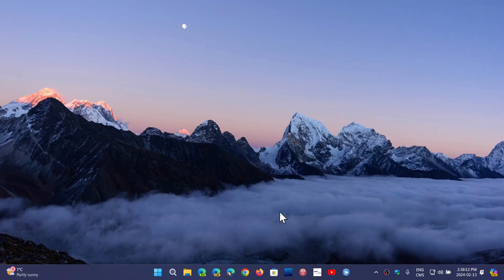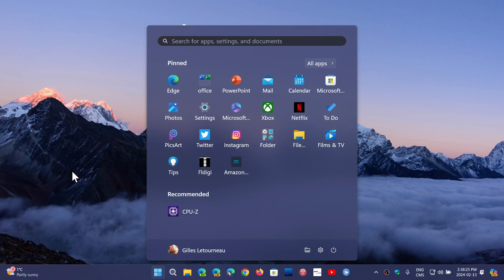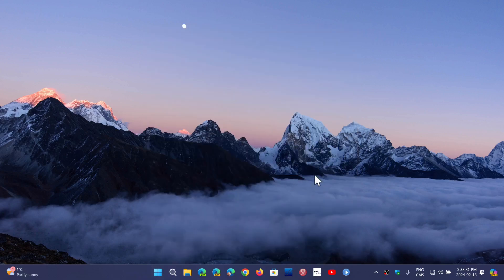They've also fixed a bug where when you would search for an app, or use the search in the Start menu, or search for something here, you would get no results and it would kind of hang and freeze. So there are a few improvements for Windows 11 that they've added.